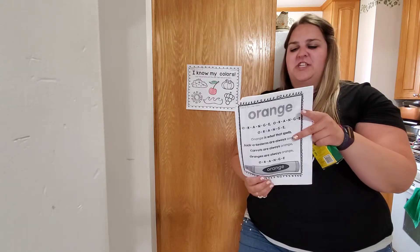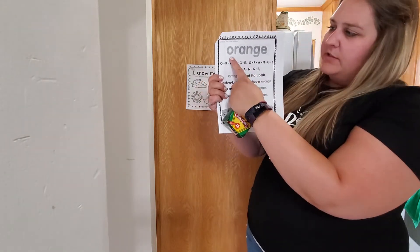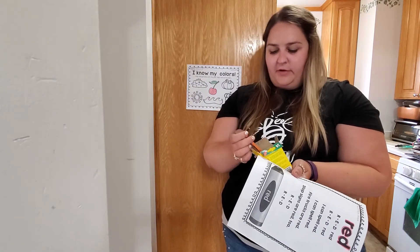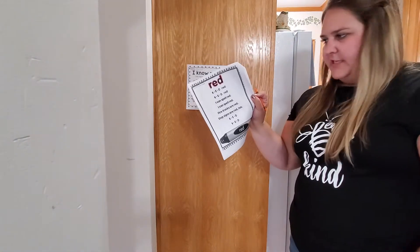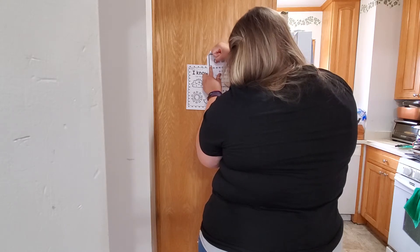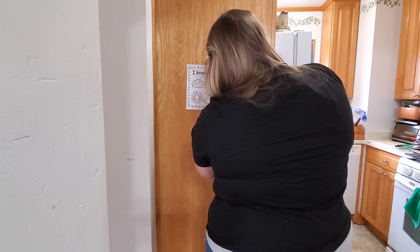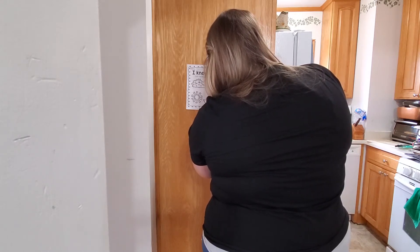Today we're going to learn our next color word, which is the word orange. Can you say orange? Very good! Orange is spelled O-R-A-N-G-E. Now I know that this book is in black and white so there's no colors on it, so I want you to go ahead and find an orange crayon. I'm going to trace around the word orange so that I can add some color to the page.